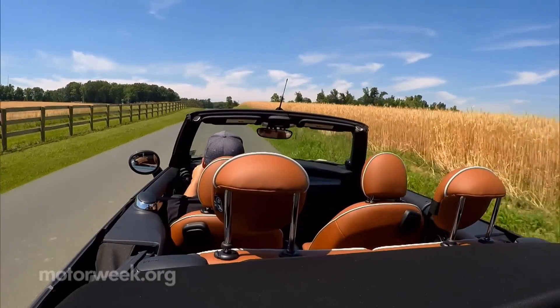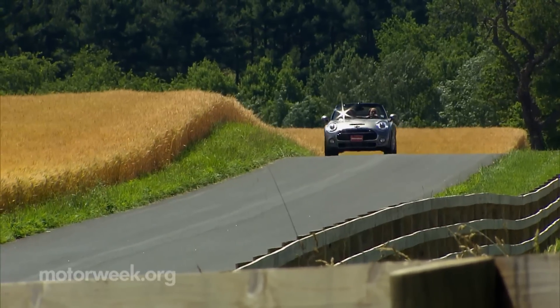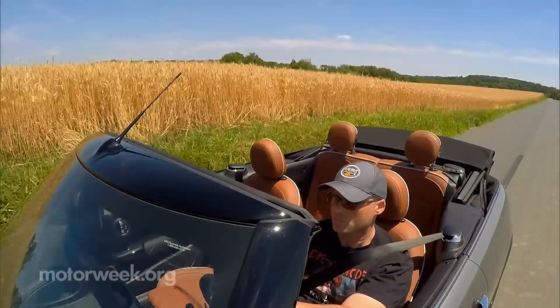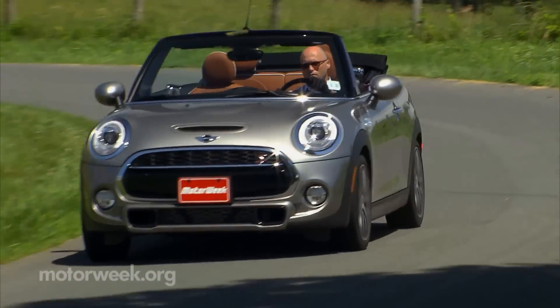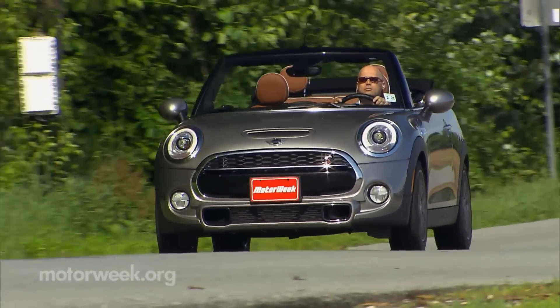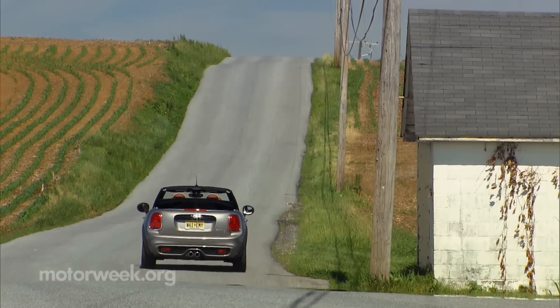We really like it, but perhaps not at that high of a sticker. Since this 2016 Mini Cooper Convertible is old school fun at its purest, our advice is to go as minimal as you can get away with and save some money for going on some adventures. Because that's exactly what you'll feel like doing when you get behind the wheel and drop the top of this captivating Micro Machine.